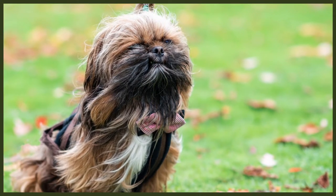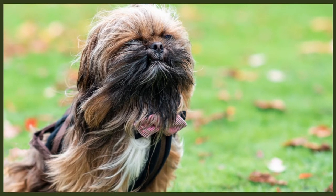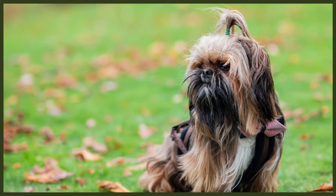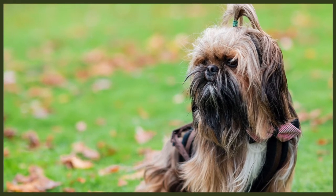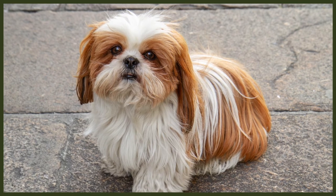They come in just about every colour. However, the only colour that isn't accepted is the ever-controversial Merle. This Merle gene is known to cause a number of health problems, including blindness and deafness, and they will have a higher risk of getting skin cancer. This is why any dog recognised with the Merle gene is sadly not a registered breed in many countries.